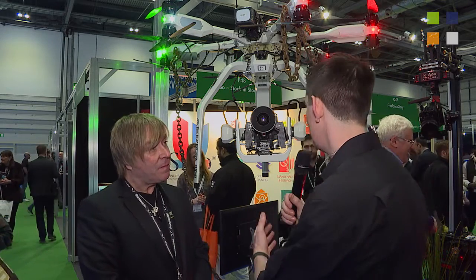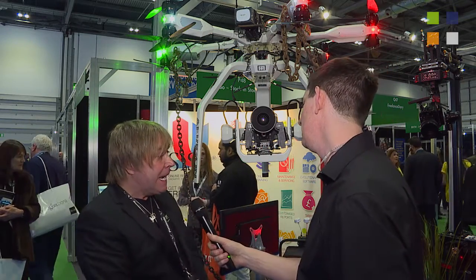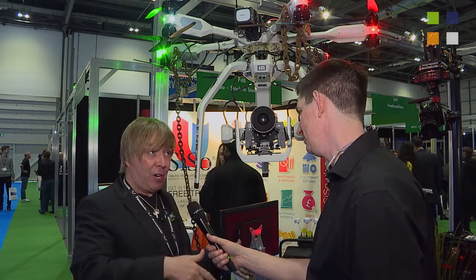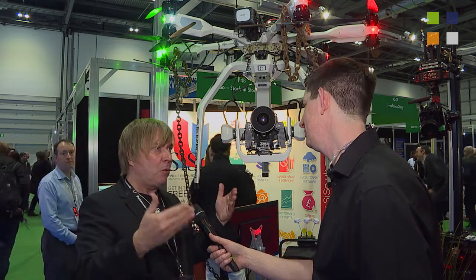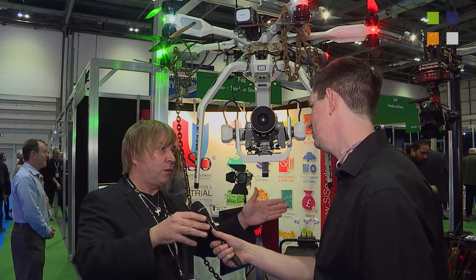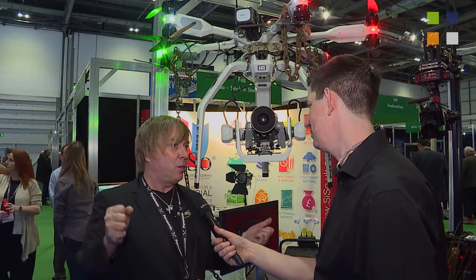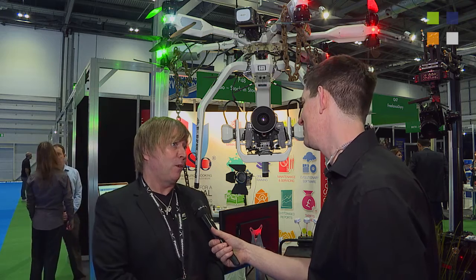Everyone knows what drones can do now — three years ago we were explaining it, but now what people want to know is how to do it safely and with the right payload. You've got the ability to take the cameras off and on easily as well. Absolutely — whether we're flying on our manned gyrocopter, on a Porsche Cayenne, or on our quad bike, the same camera and lens package is used across all platforms. So we can really multi-purpose the equipment. Rather than going out for a day's filming with just a drone, we can now go out with the Porsche Cayenne, the gyrocopter, and the drone — a complete production suite, a bit like a grip van where you pay for the kit you need.